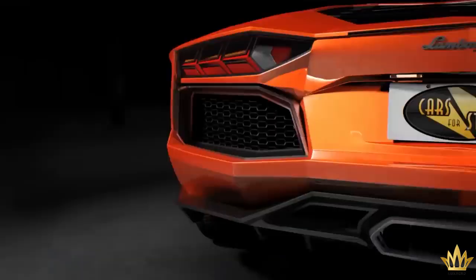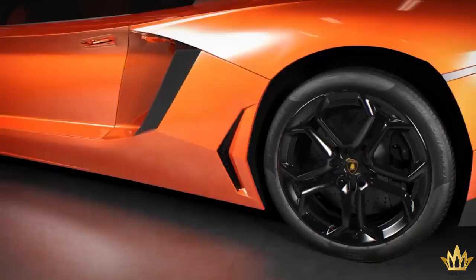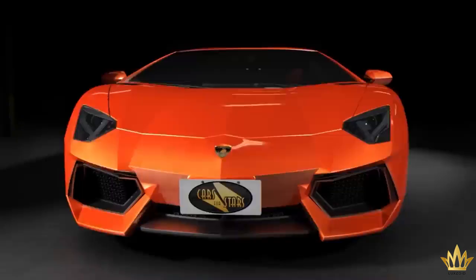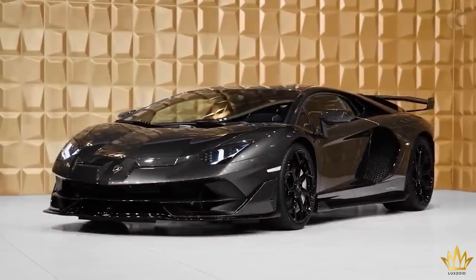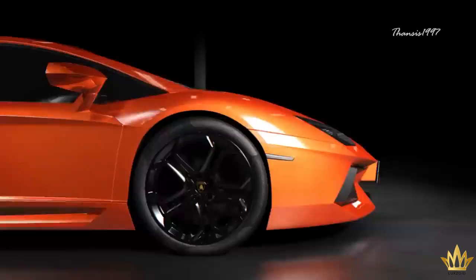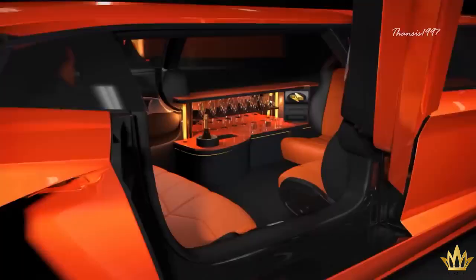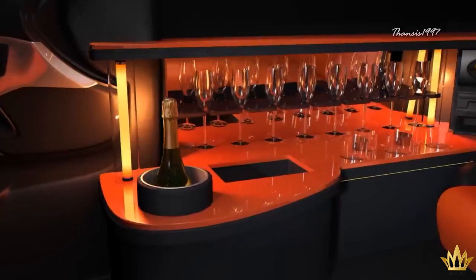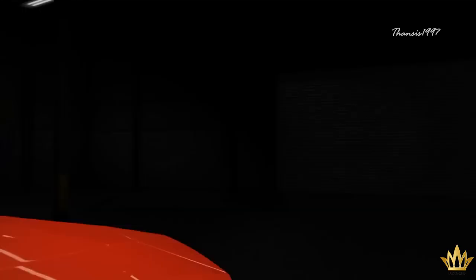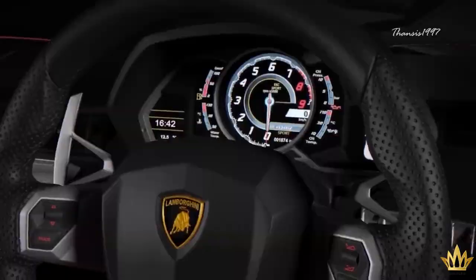Lamborghini Aventador Limo. A UK-based company called Cars for Stars has been wanting to transform an Aventador into a limo. In the realm of sports cars, this 6.5-liter V12 Lamborghini Aventador is one of the world's most incredible works of automotive engineering. The final product, which would be called simply the Lamborghini Aventador Limo, remains a concept for now. The vehicle appears to have room for eight people in the rear and two more in the front cabin. Instead of having just two scissor doors like a normal Aventador, it would have four for easier access. The steering wheel and speedometer still look pretty much like an unmodified Aventador, and so does the Top Gun-inspired engine start button.